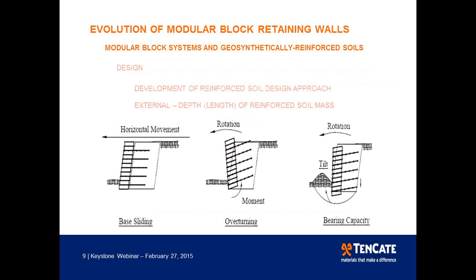Just as with other gravity structures, external stability had to be satisfied. This analysis gives us the depth of the reinforced mass or length of the reinforcement. We looked at base sliding as a potential failure mechanism, as well as overturning — though overturning doesn't really occur with these walls. Instead, we looked at the eccentricity of the resultant on the foundation, and finally bearing capacity, ensuring the structure's weight did not exceed the soil's bearing capacity.